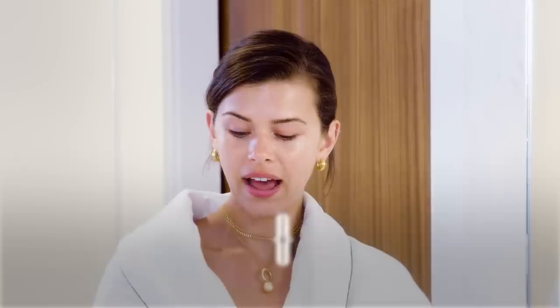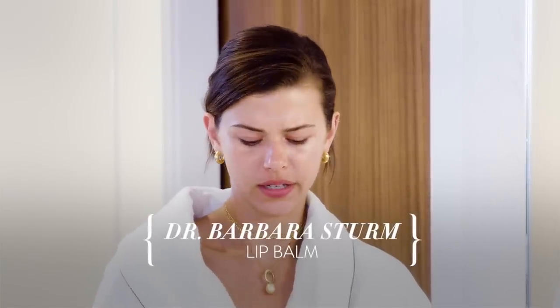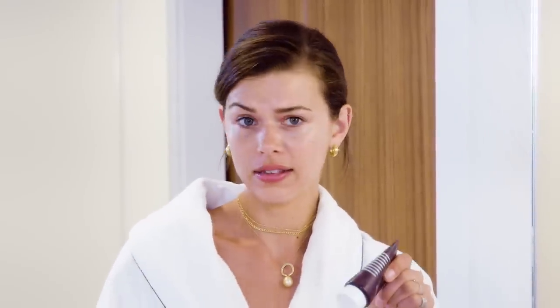Finally, lip balm. I always find myself getting the driest lips especially if I'm flying or not drinking enough water — and that is a major thing. If you find yourself getting dry lips, this Barbara Stern one is fabulous. It's very rich and creamy. I put way too much on, but why not make some kissable lips?